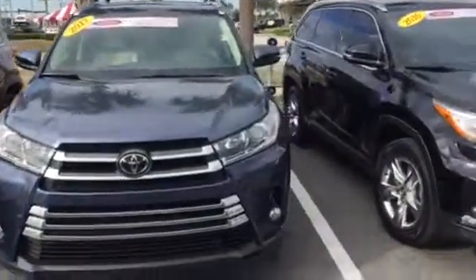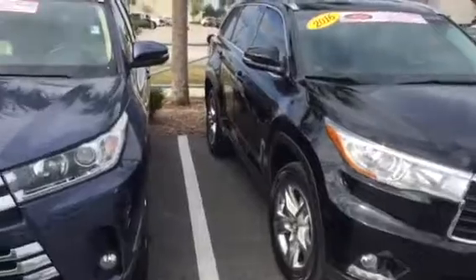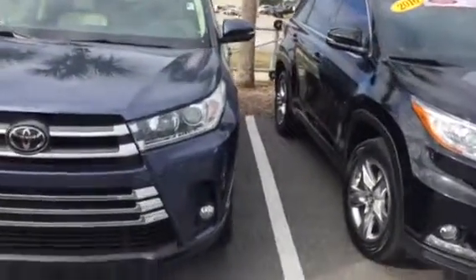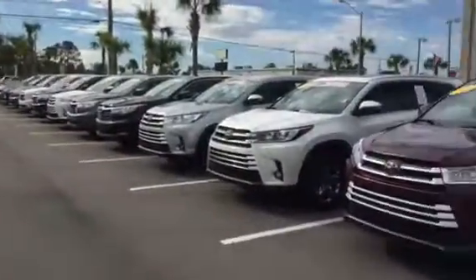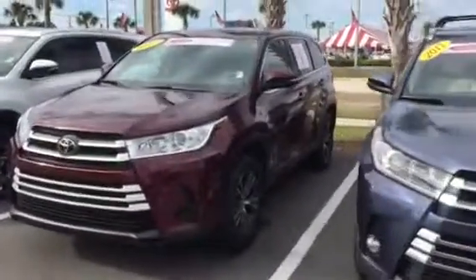As far as interior, they will have three different looking interiors: you have black, you have almond beige, and you have ash or gray — those are your three choices on these pre-owned Highlanders. And obviously exterior colors, as you can see, we do have plenty available.